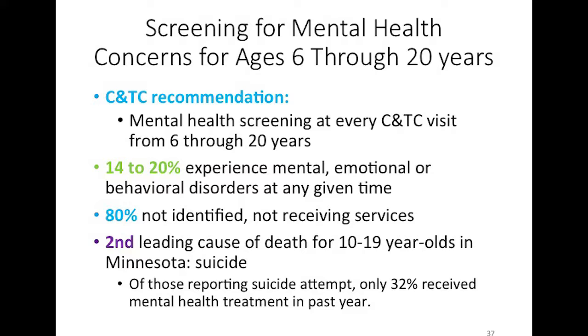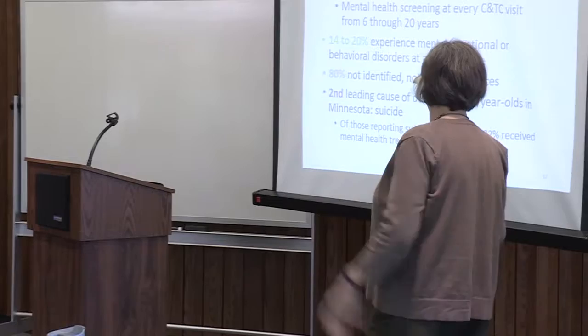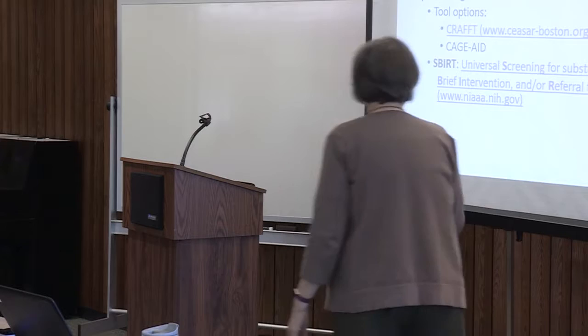Mental health screening is recommended for ages six through 20. Studies have found that about one in five kids experience mental, emotional, or behavioral disorders at any given time, but 80% are not identified and not receiving services. Suicide is the second leading cause of death for 10-to-19-year-olds in Minnesota. The 2013 Minnesota Student Survey found that of kids who had attempted suicide in the past year, only a third were actually receiving services — making early identification extremely important.